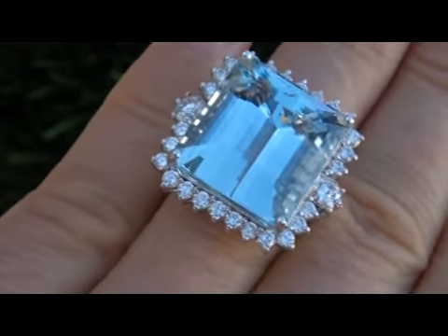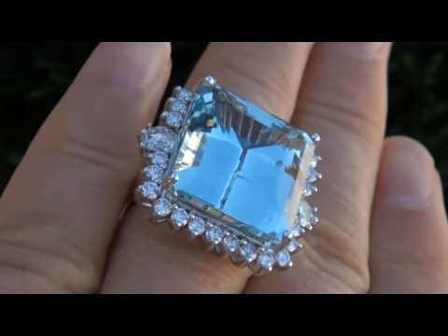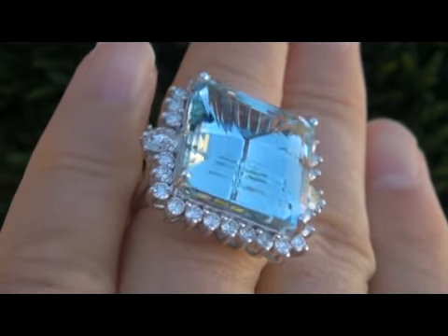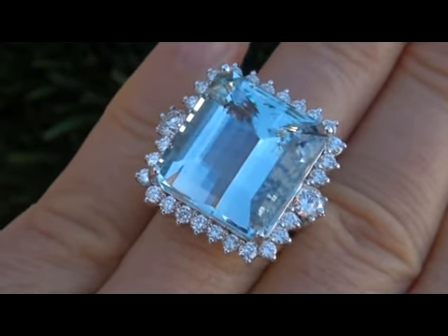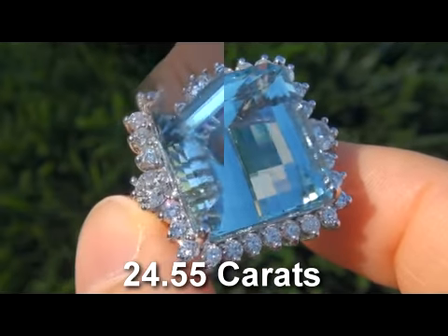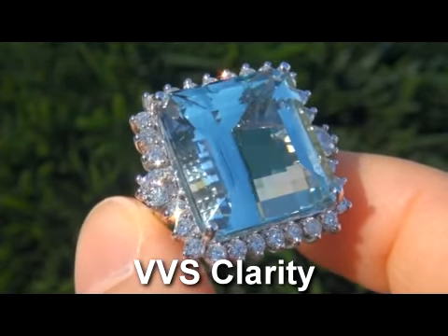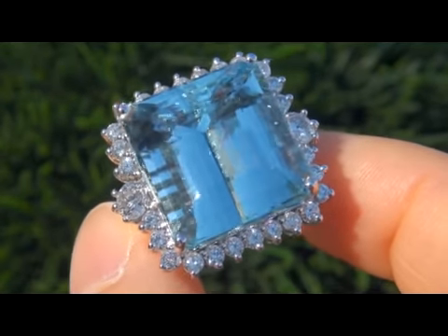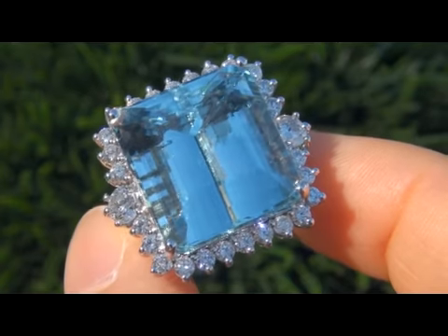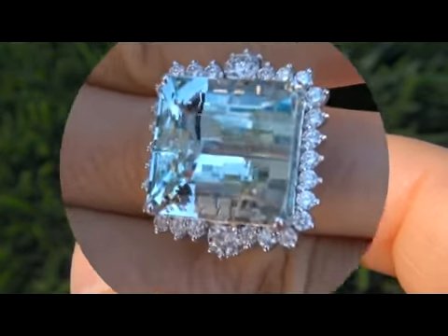It is an extremely valuable gem. The stunning ring would make an unforgettable addition to any fine jewelry collection. The center stone weighs in at a whopping 24.55 carats with near flawless VVS clarity. It also displays a beautiful light greenish blue color. Take a close look at the extraordinary gem and note the amazing color and healthy glow.